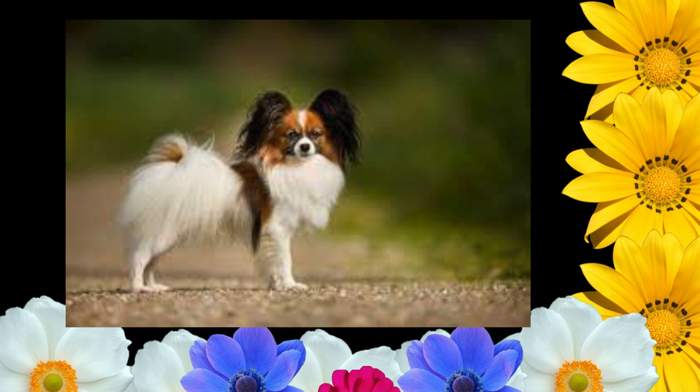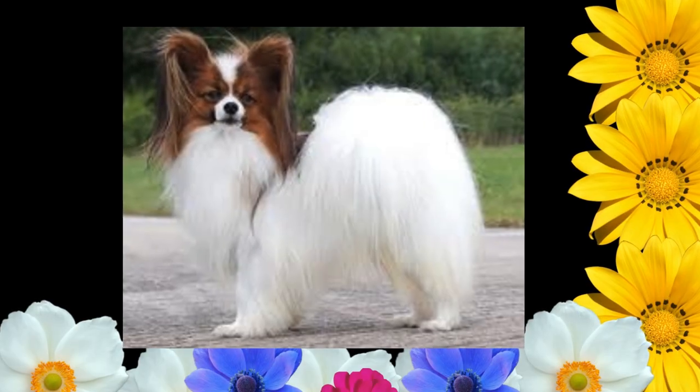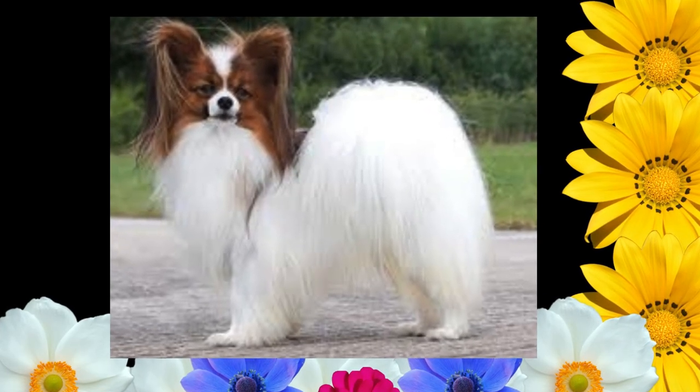Ears of the drop type, known as the phalene, are similar to the erect type but are carried drooping and must be completely down. Faults: small, pointed, set too high, one ear up, or ears partly down.